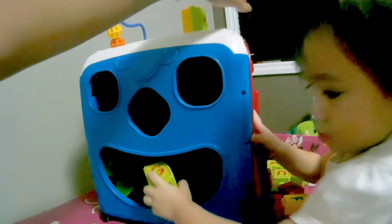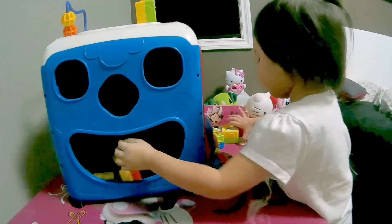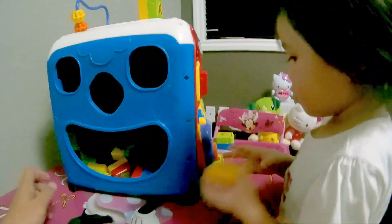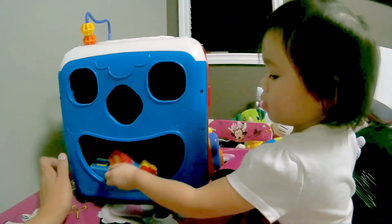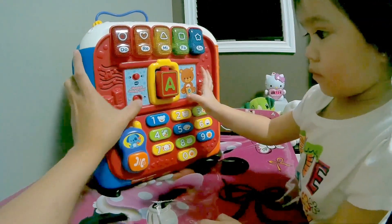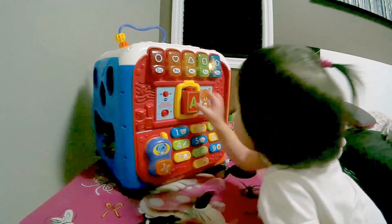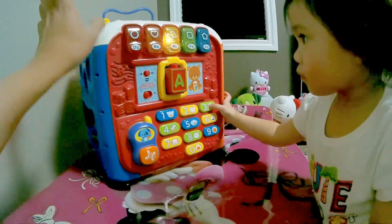Oh, you're putting it back now. Yay, very good. Let's turn it on, Daly. Wow, it's singing now, see that? This thing has two modes — I think this one is for activities and the other is for music and others.